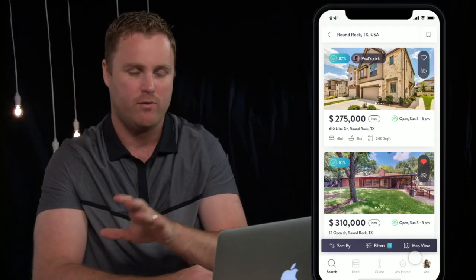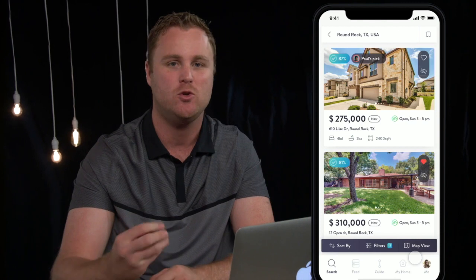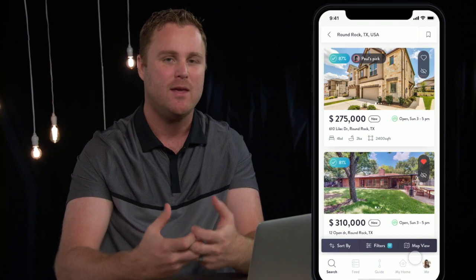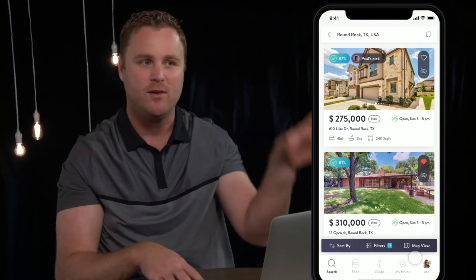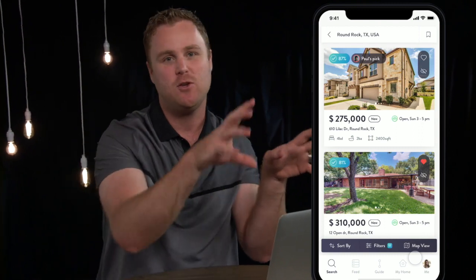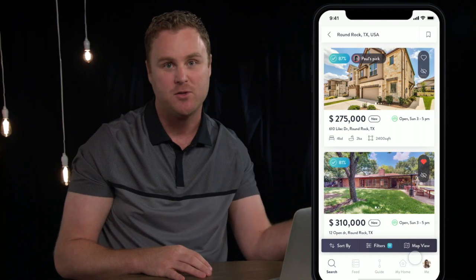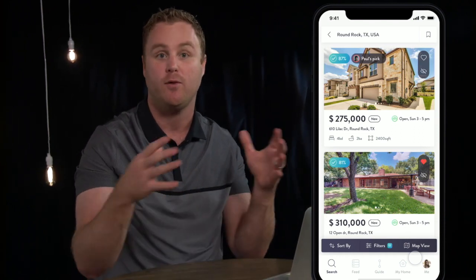Instead of having to worry about all of that, we've created HomeDNA. What HomeDNA does is it watches a consumer use the app and looks at their search criteria. By using those two things together, it builds a model that says it seems like your perfect home would be based on these search criteria and features — such as a white kitchen with a big pool in this part of town, around this much money, and so on.